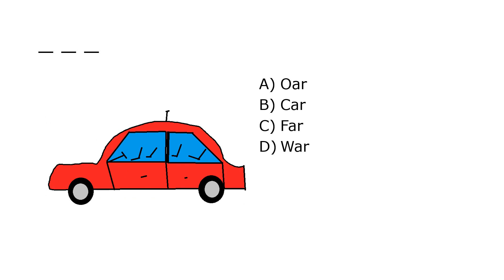What is it? A. Or, B. Car, C. Far, D. War. Our correct answer is B. Car.